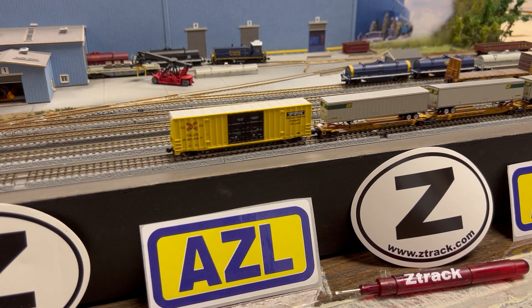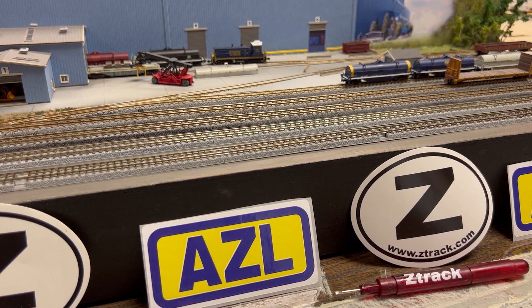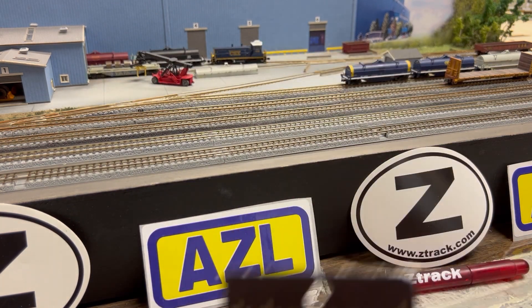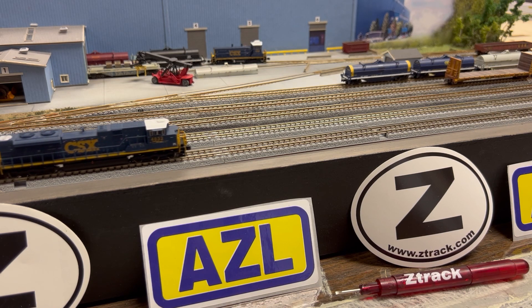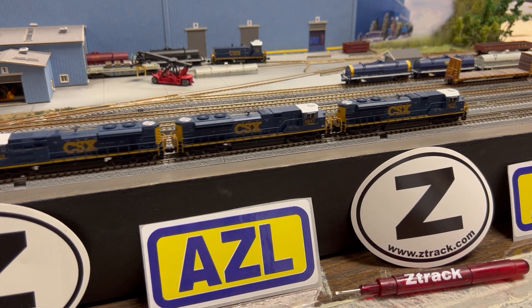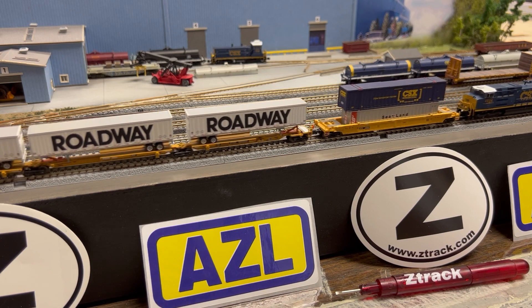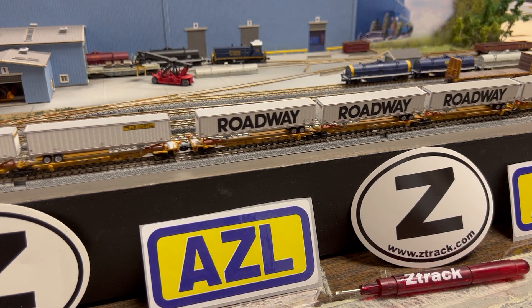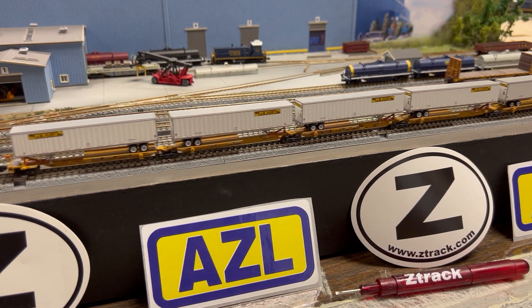The train is running really well. The only thing I had to do is tack down those trailers — we talked about this in the earlier video. I'm using a product called Zots: small double-sided self-adhesive dots. I just put a tiny dot onto the rear wheels of the trailer, just one set of wheels, just one side. That's all that's needed to keep those trailers in place. It's really sticky and a little rubbery, but you can peel it back off if you need to remove the trailer. These are all articulated cars held together with pins and grooves.